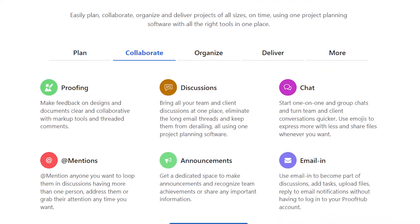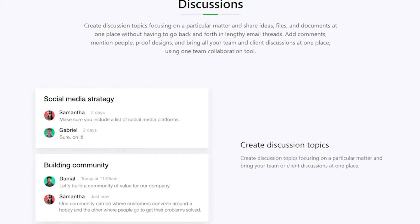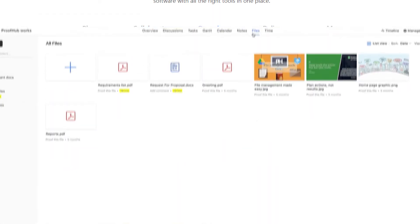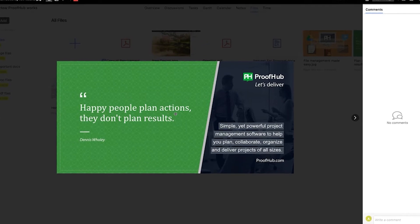Their custom roles function allows managers to control who gets access to what. Their collaboration stage allows users to communicate with each other and the group, with the ability to view designs and documents related to the project. There are also built-in markup tools to move projects forward with input from all parties involved. In the organization stage, documents and files are cataloged even by version, project templates are stored for use by the group, and there's even a calendar to manage it all.